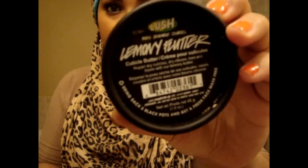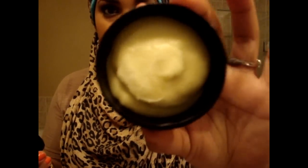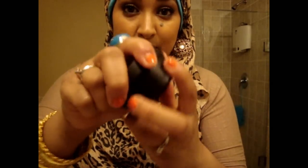Next is a cuticle butter called Lemony Flutter. This stuff works amazingly — I have bad cuticles and I always pick at them. I've only had it for a few days but you need the tiniest amount so it should last forever. I think it was about 12 dollars and it's quite a large pot.